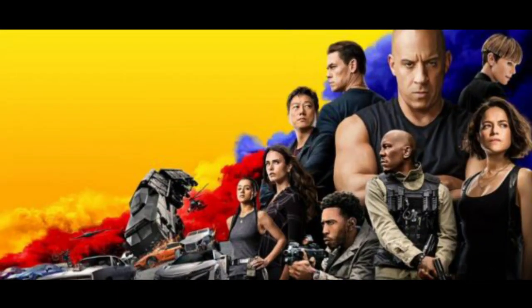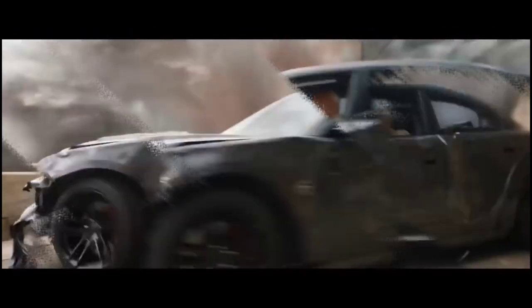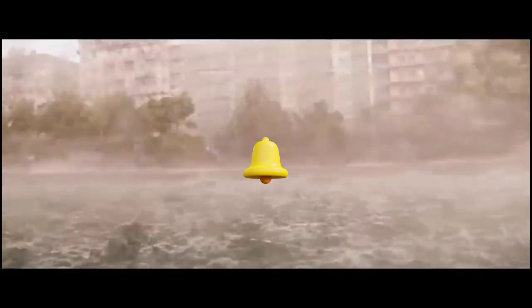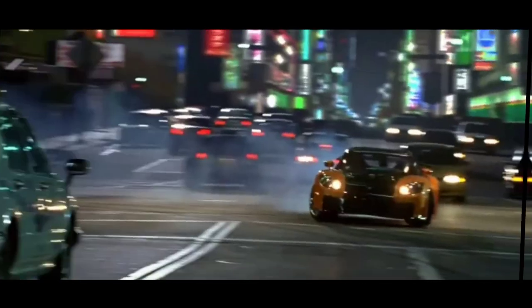But it's not just the characters and cars that make this movie a must-see. The action scenes are some of the most impressive and imaginative we've seen in the franchise, from a high-speed chase through the streets of Edinburgh to a heart-pumping sequence in space. Fast X offers up a range of pulse-pounding action scenes that are a feast for the eyes.